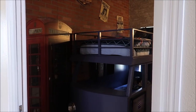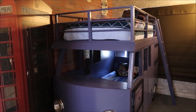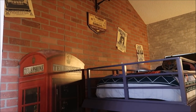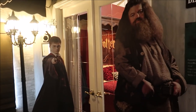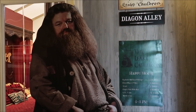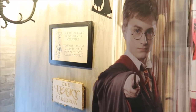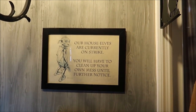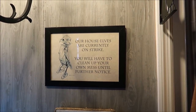There is a night bus bunk bed — look at this, isn't that amazing? I absolutely love this bedroom. There are so many details in here that it's driving me insane. They have a Leaky Cauldron happy hour menu, Hagrid and Harry, and then over here one of the signs says 'Our house elves are currently on strike — you will have to clean up your own mess until further notice.' I love it.